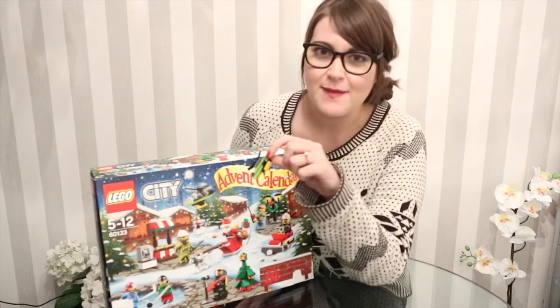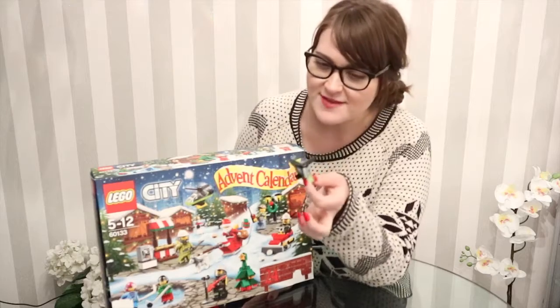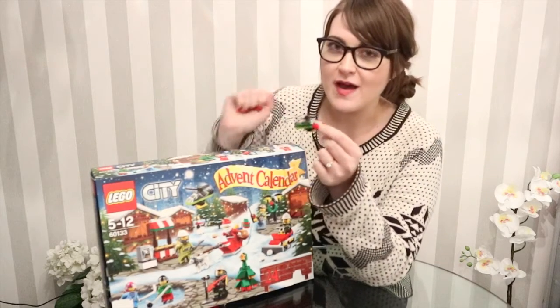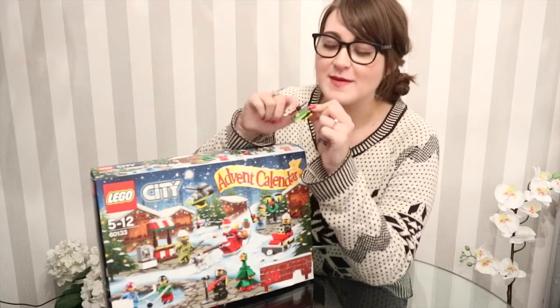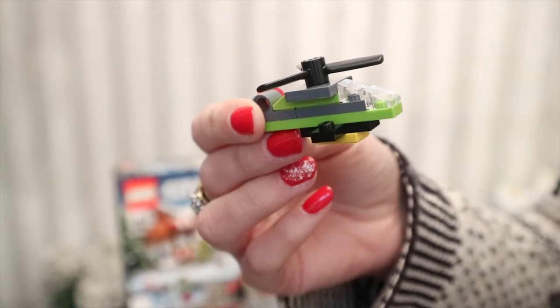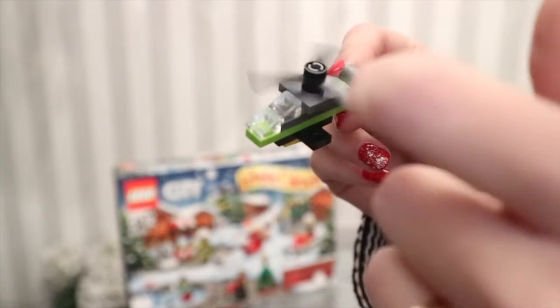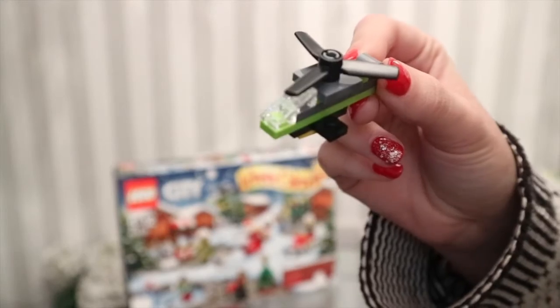That is what we have behind day 14, door number 14. I absolutely love it — it is a super duper cute helicopter that actually spins. I'm going to be playing with this all the time now. It was quite easy to build, there were quite a few pieces, and it's a big chunky piece of Lego.